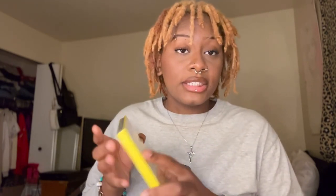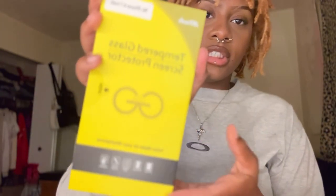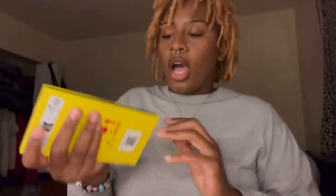Next I got a screen protector for my phone — a privacy screen, because people around me are just nosy. This is what it looks like. It comes with wipes, and it actually comes with two screen protectors. I'll be putting one on after this video.